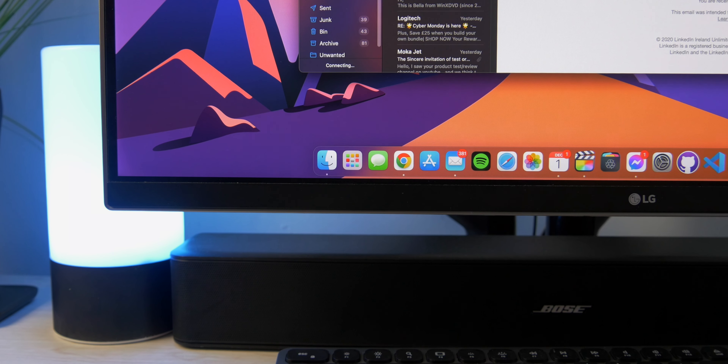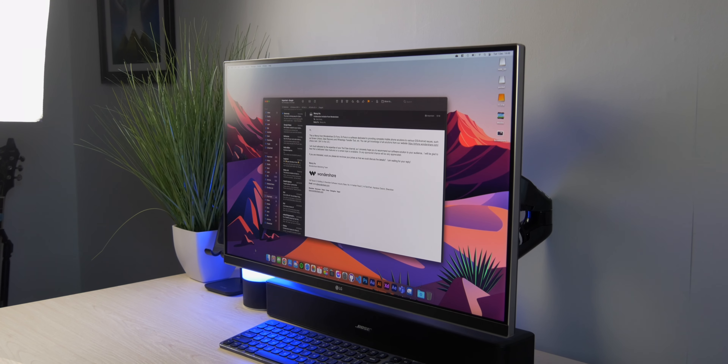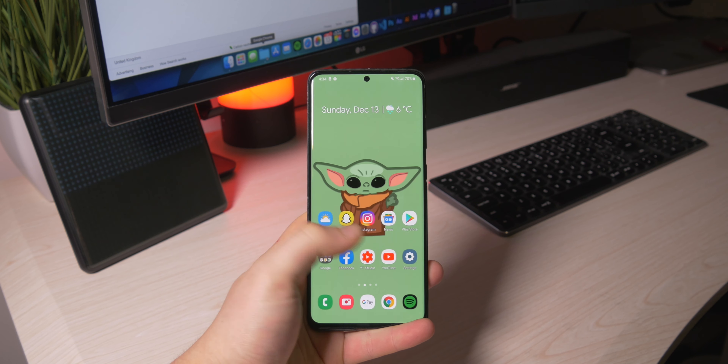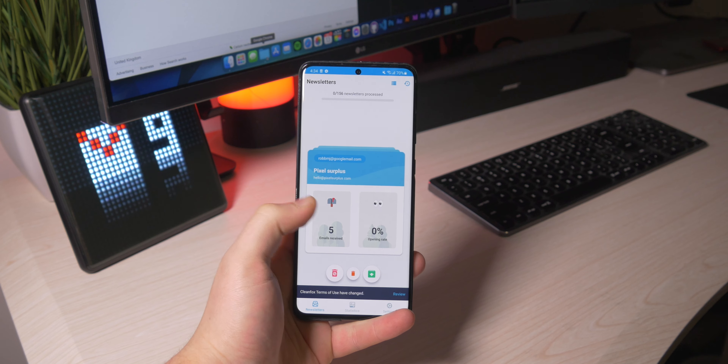It seems like a waste to have all the other ones. The main purpose of CleanFox is obviously to clear out your mailbox and make things a lot simpler and easier when you actually look at your emails. Not only does CleanFox clear out your mailbox, but their main real aim is to actually reduce emissions, the carbon footprint, and overall just make the world a better place.